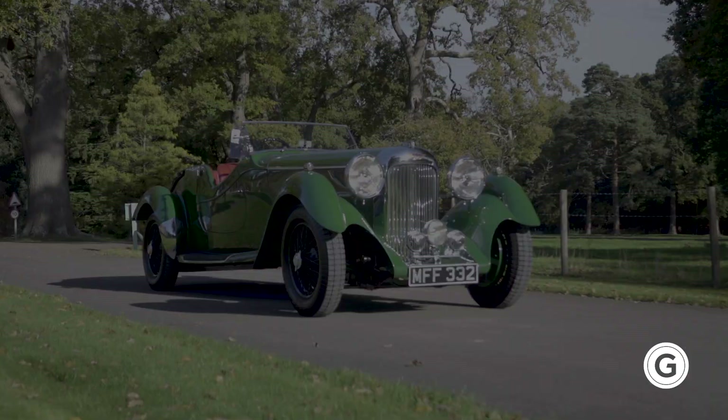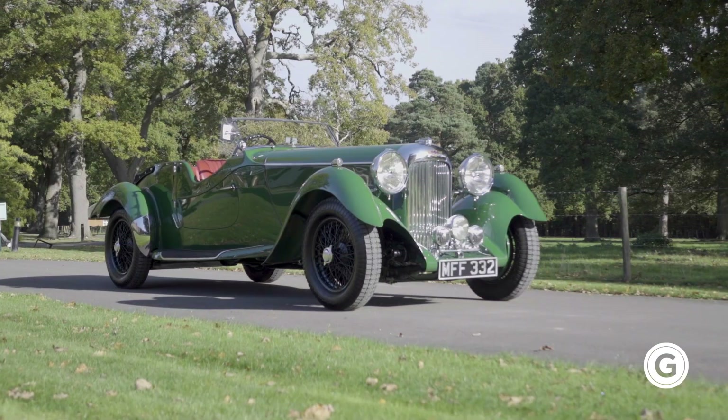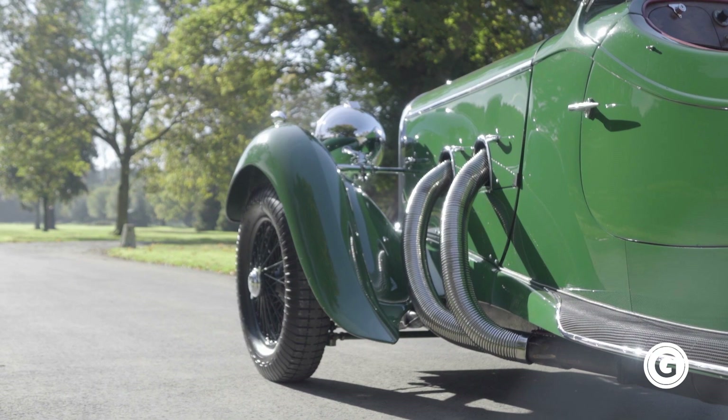In 1935, Lagonda won the Le Mans 24-hour race. Fresh from their win, they produced this — the LG 45 Rapide. At the time, it was the fastest car on the road, capable of 100 miles per hour.